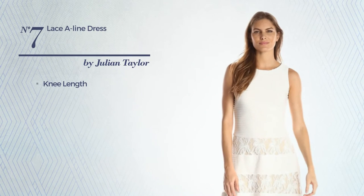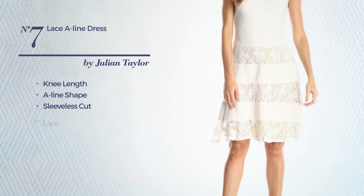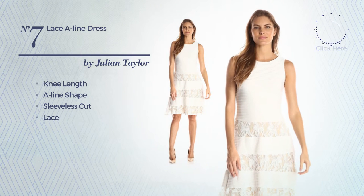Number 7: knee length A-line dress, featuring sleeveless cut and styled with lace. Available uniquely in this color.